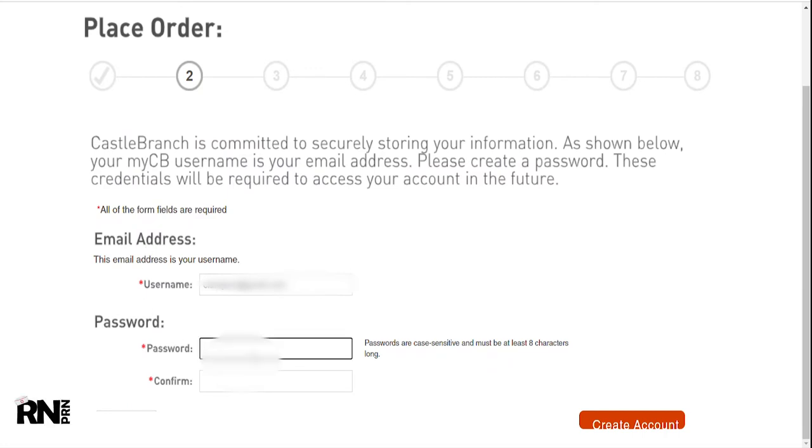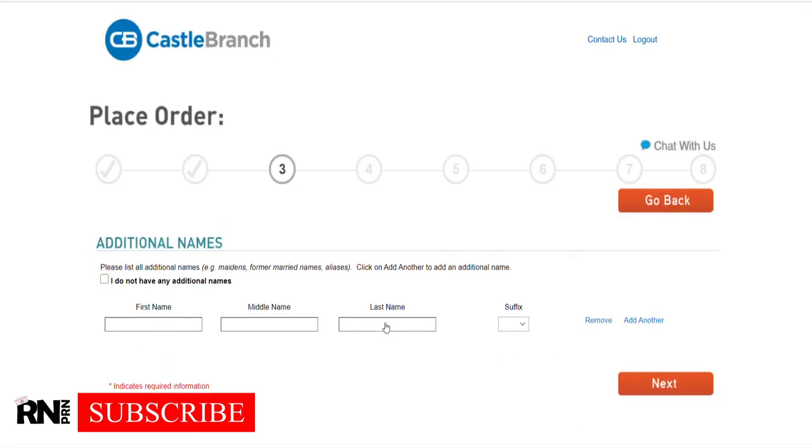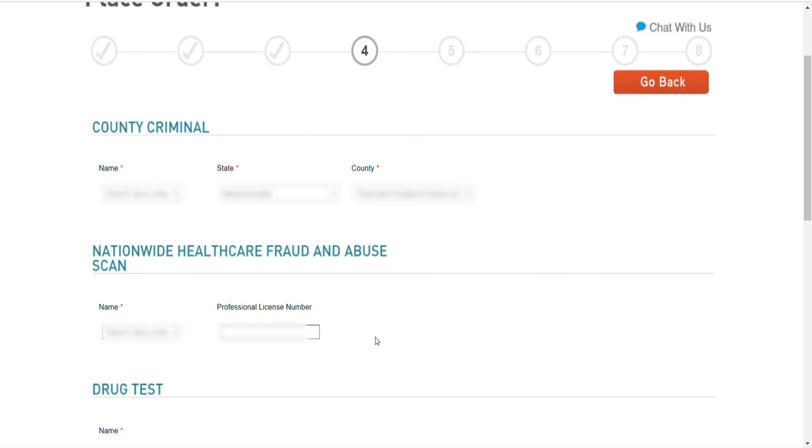It will ask you to create a username and password. I put in my personal email because I check it throughout the day, but you can put your Walden University student email if you'd like — then click 'Create Account.' On the next page, you basically just put in any alias you have, previous names, maiden names, etc., again for background check purposes. Skip if you have no other names to report. Click next to continue. Some of this information is pre-filled; some you will need to fill out.